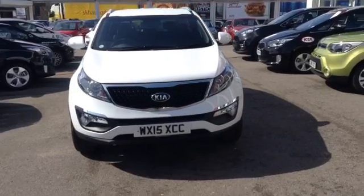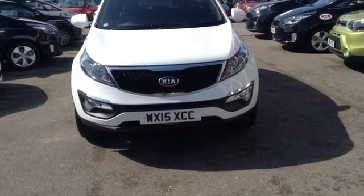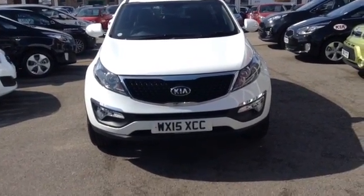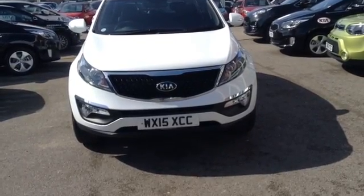Hi and welcome to Wessex Garages Used Cars Online here on Feeder Road in Bristol. Today I have for you a Kia Sportage 1.6L Petrol GGI White Edition. This vehicle is a 5-door manual petrol, and the car was first registered in March 2015.